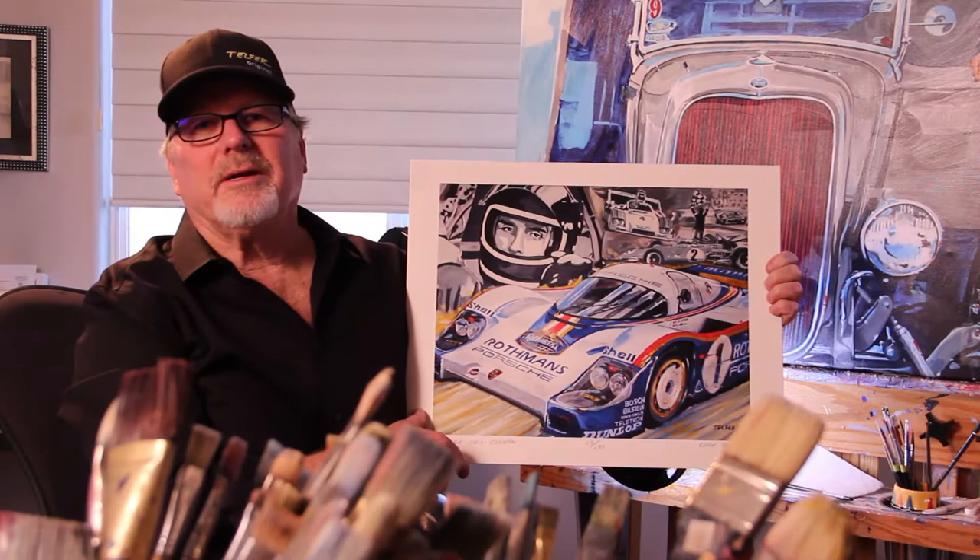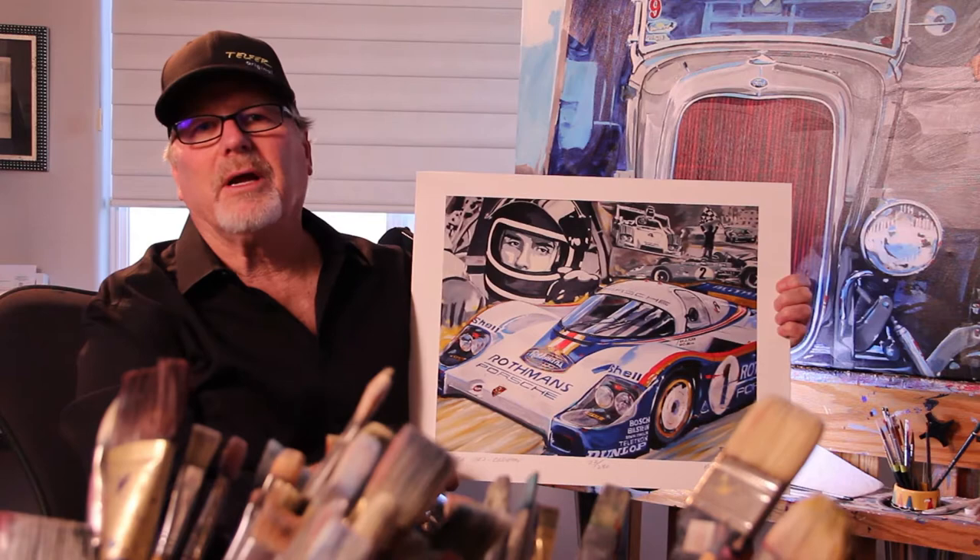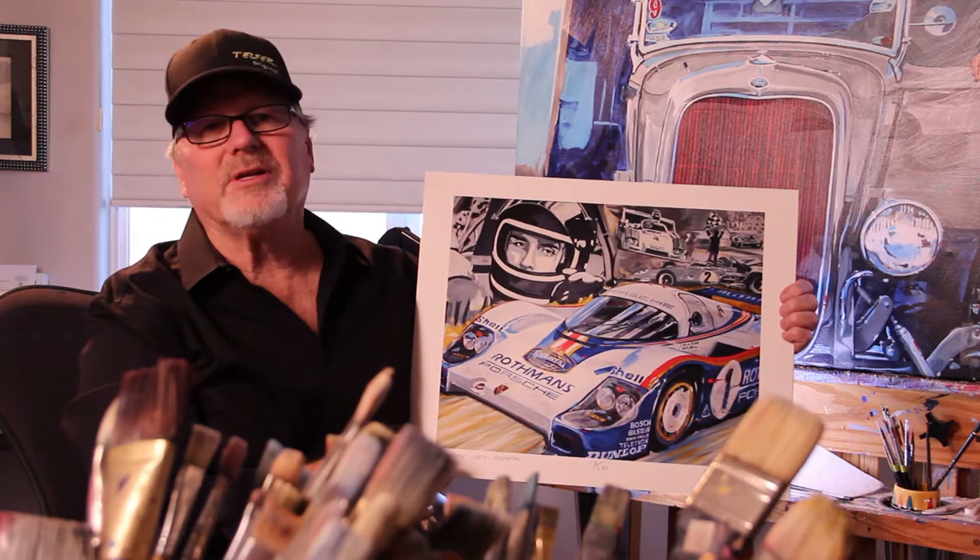In March of 2019, I was fortunate enough to work with Bill Warner, the founder and chairman of the Amelia Island Concours d'Elegance. Bill and I gifted the honoree that year, Jackie Ickx, with a painting.